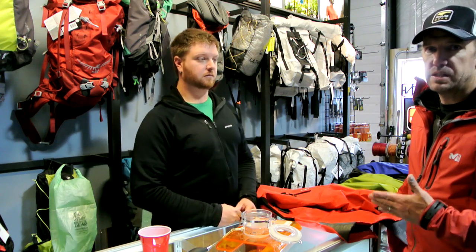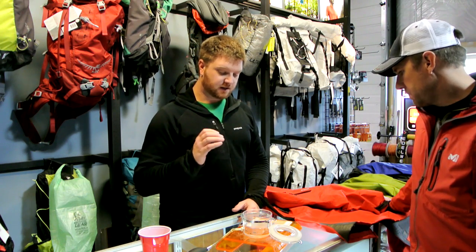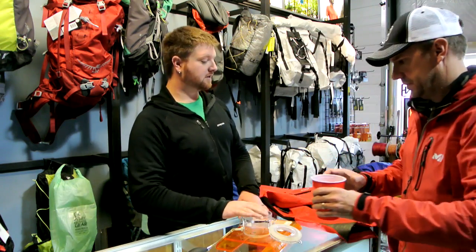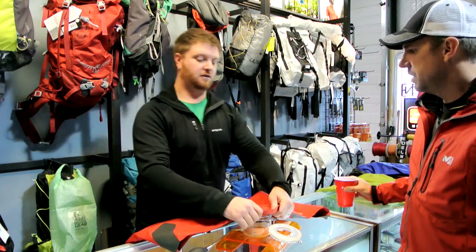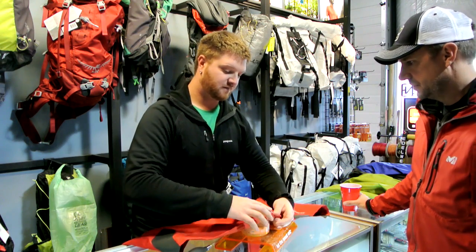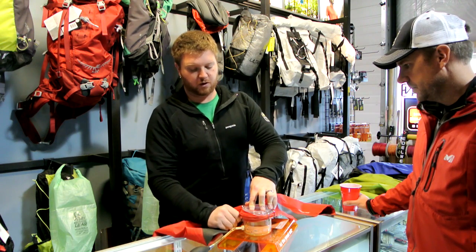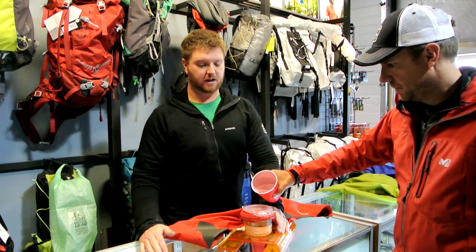That's what Brad's referring to when he says flash on, flash off — going from a period of high exertion to a period of no or very little exertion. What we're going to do here with the bubbler is a little test that uses a little bit of air pressure underneath the membrane to show how truly breathable a membrane is. We're going to set this on here and pour water over the top of the membrane to show you the bubbles coming through.